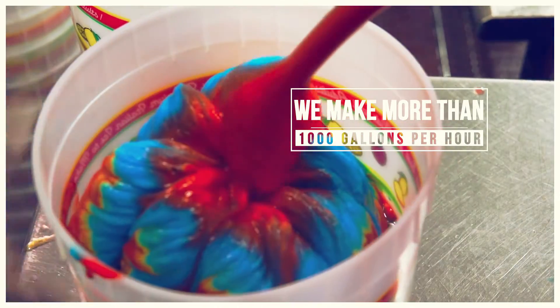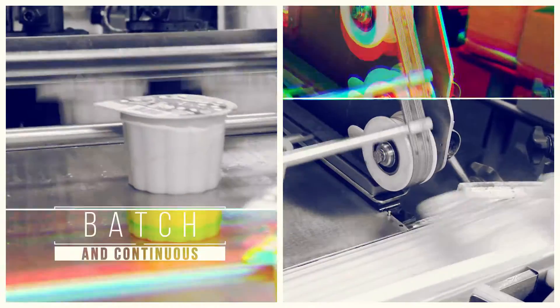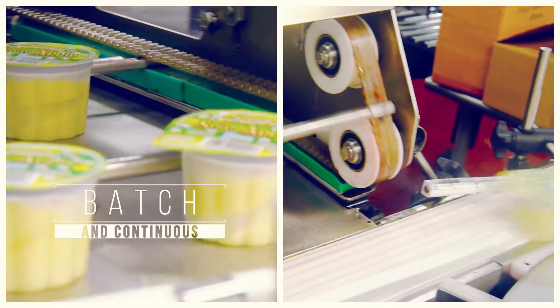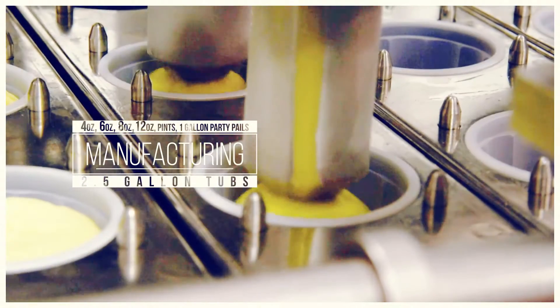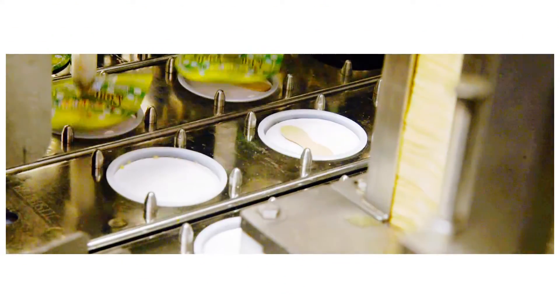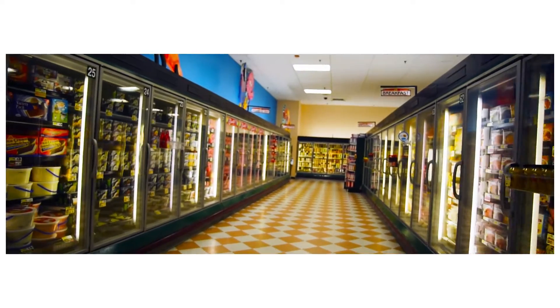At our facility, we have both batch and continuous processes for making water ice. The continuous process allows us to package our product into single-serving cups, as well as 2.5-gallon bulk tubs. We manufacture our cups in a variety of sizes, from 4-ounce up to 2.5-gallon tubs. They're available in pints, 8-ounce cups, 6-ounce cups, and 12-ounce cups. We also have a one-gallon party pail that's available in your grocery store.